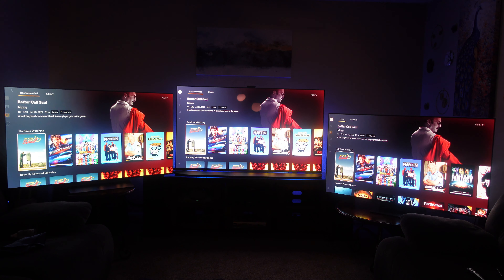All right guys, welcome back to the channel. We're not doing any blind picking. We got a 55-class LG C2 on the left, 65-class Sony Alpha 95K in the middle, and 55-class Samsung S95B on the right. We've got a 4K Fire Stick plugged into each of these devices, using a remote to navigate back and forth on each of them just to keep some image consistency.